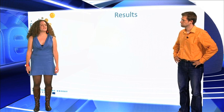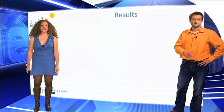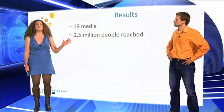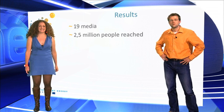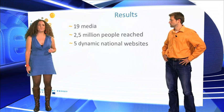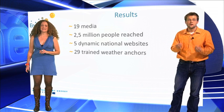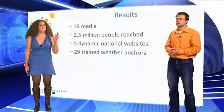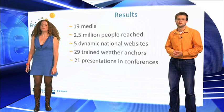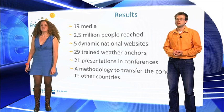We have been quite busy during those 27 months. We managed to get Energizer's indicators in 19 media, including 4 TV channels, for an audience of 2.5 million people across Belgium, Italy, Slovenia, Portugal and France, who now have their own national website automatically updated daily with indicators, historical data and interactive tools. We also trained 29 weather anchors who are now our best ambassadors, and we presented the concept through 21 conferences to more than 2,000 stakeholders. We can now broadcast anywhere thanks to our rock-solid IT structure.